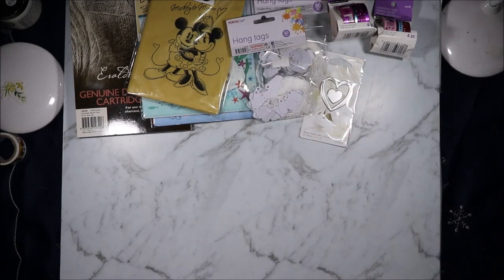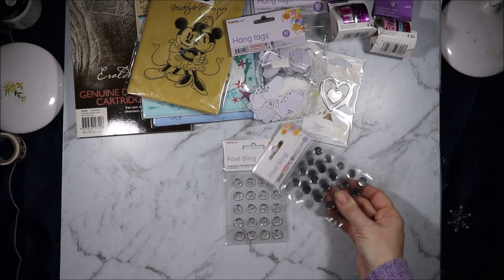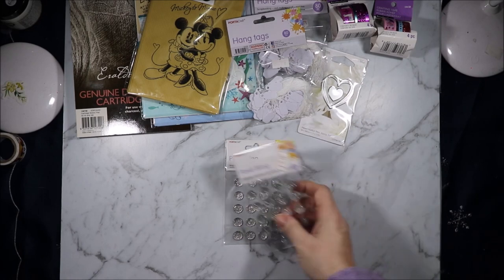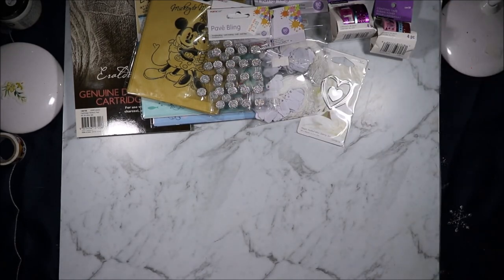There's the other packet of tags. I grabbed these Pave Bling rhinestones — I do have some without the sticky on them which I think are slightly smaller, but I grabbed these anyway because sometimes it's nice to have an easy option.